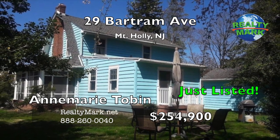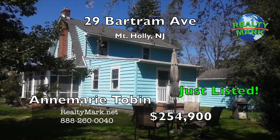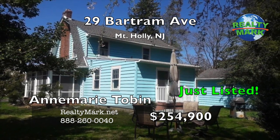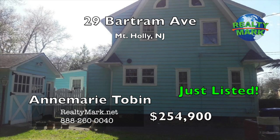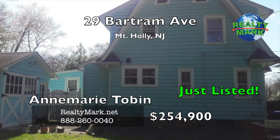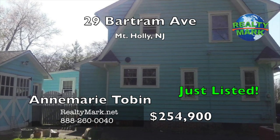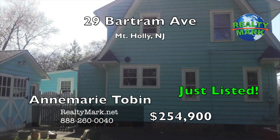Upstairs, you have three bedrooms and one full bath. The kitchen has been updated with all new appliances. Large side yard which goes to the next corner. Location is close to shops and all activities in downtown Mount Holly, also close to Route 295 and the New Jersey Turnpike. Detached garage in the back of the house for your workshop. Call Ann Marie Tobin for more details.